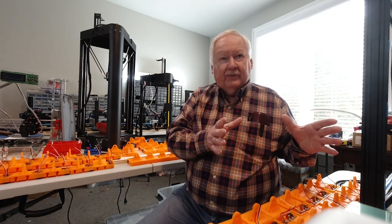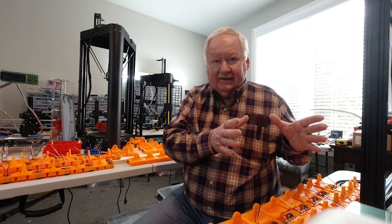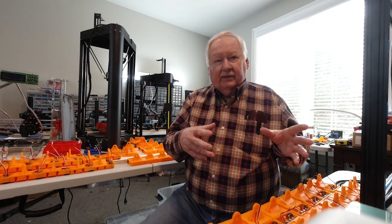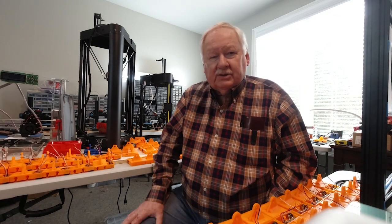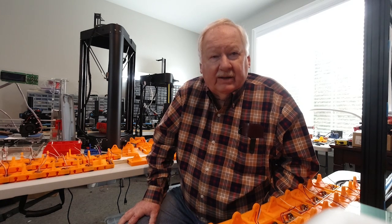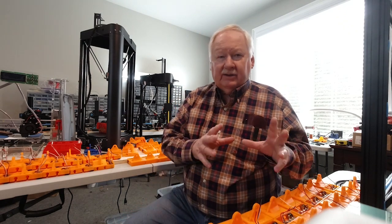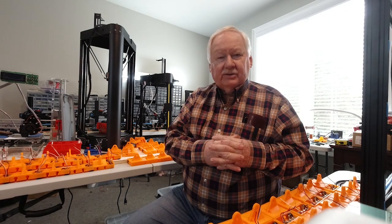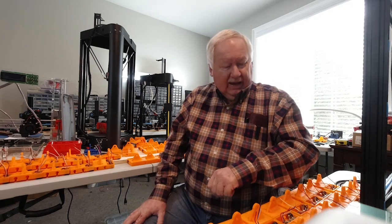Each printer prints about ten of them at a time, so each cycle — which is about twelve hours — I get about twenty of these parts. That's because those two printers have been set up correctly; I took the time to get everything right. I don't mess with them, I don't change parts, I don't change filament — I just run the same thing over and over on them.